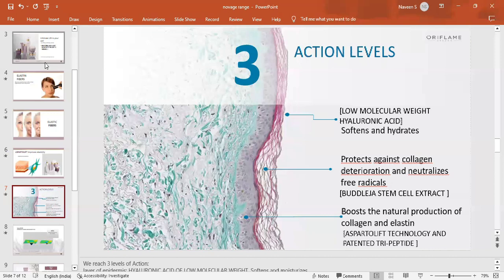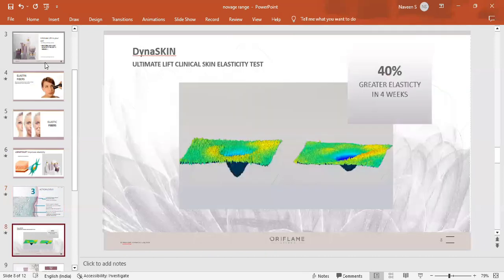The proteins are natural and their production is increased through Asparto Lift technology combined with tripeptide technology. This is a clinically proven result — 40% improvement in elasticity within 4 weeks.